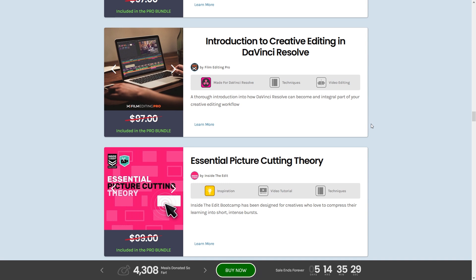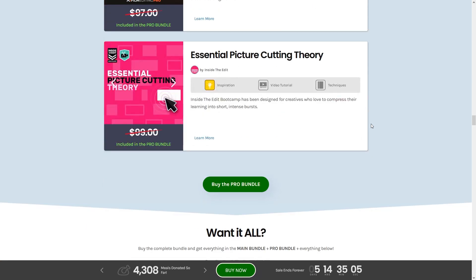Next is Introduction to Creative Editing in DaVinci Resolve. I haven't opened, touched, or downloaded DaVinci Resolve, but I've heard fantastic things about it and I'd like to get a step away from Premiere Pro at some point. Rounding out the Pro Bundle is Essential Picture Cutting Theory from Inside the Edit, designed for creatives who love to compress their learning into short, intense bursts — I'm not entirely sure what that's about, but I'm intrigued.